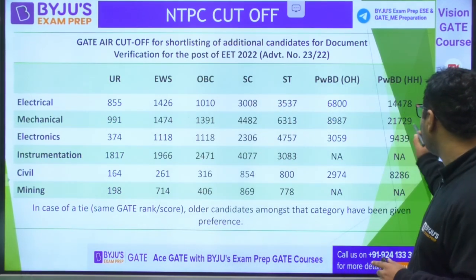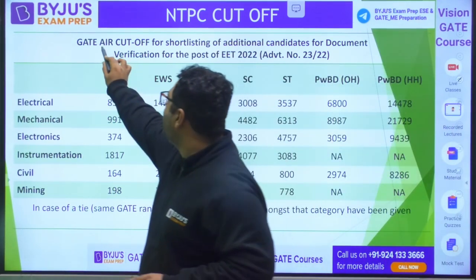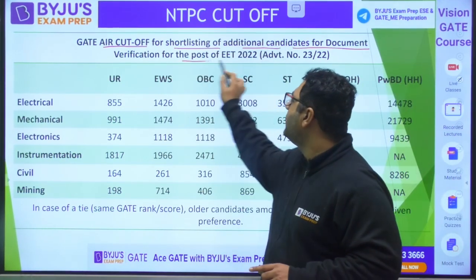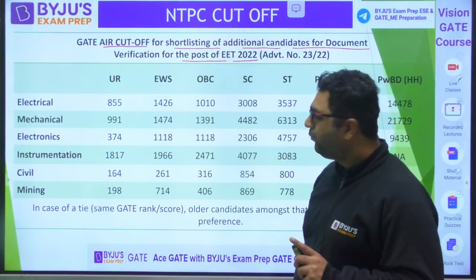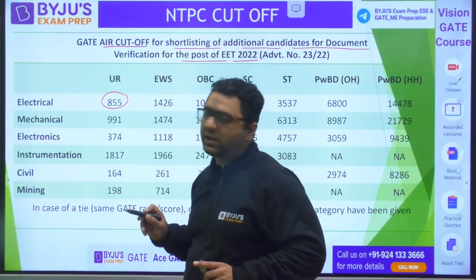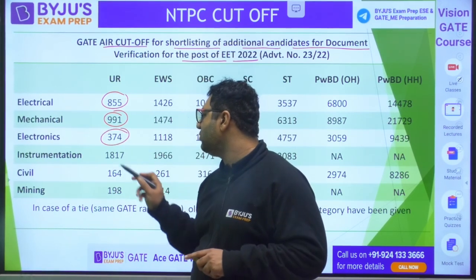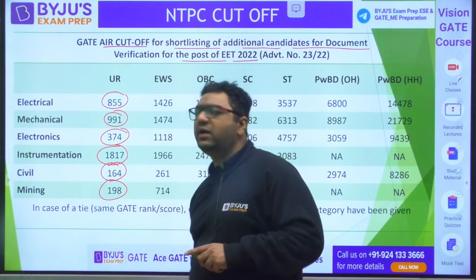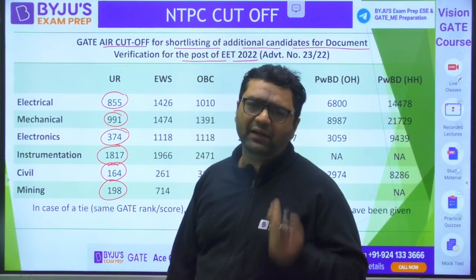This is the official GATE All India Rank cutoff data for shortlisting candidates for document verification for the post of EET 2022. From the 2022 GATE score: for Electrical, up to rank 855 in the General category were called; for Mechanical, up to 991; for Electronics, 374; for Instrumentation, 1817; for Civil, 164; and for Mining, 198. Civil generally has fewer seats compared to Mechanical and Electrical.